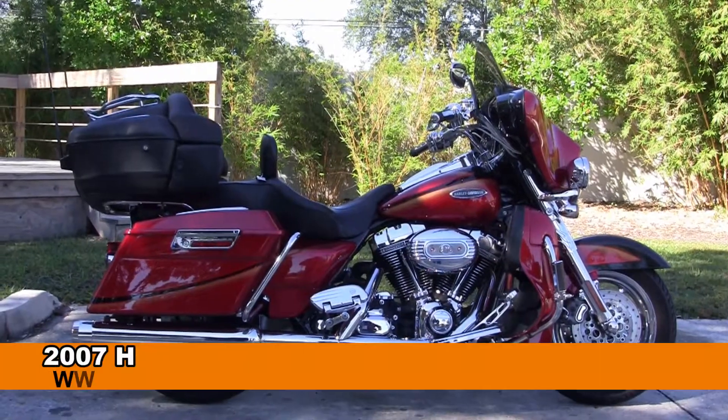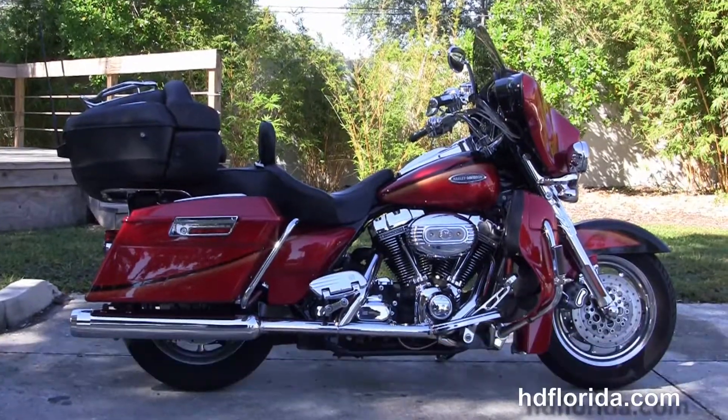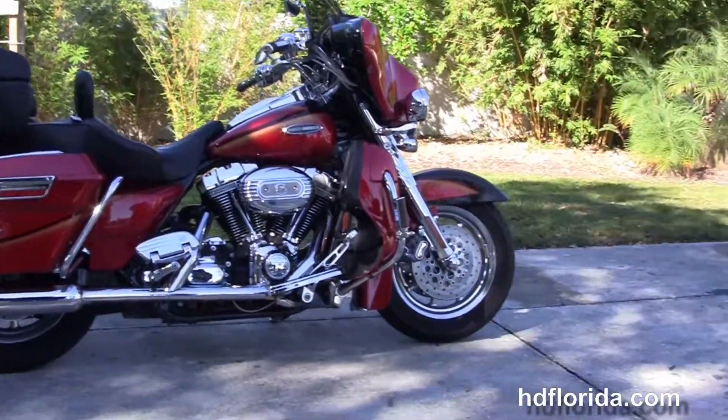Welcome everyone to the world famous Harley-Davidson of Tampa. Today I've got for you this top-notch used 2007 CVO Ultra Classic.